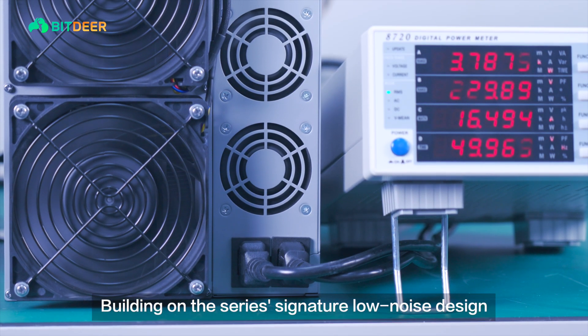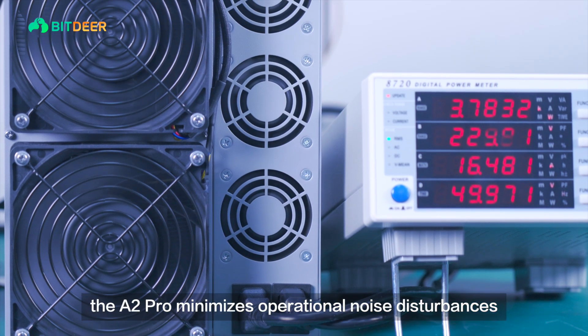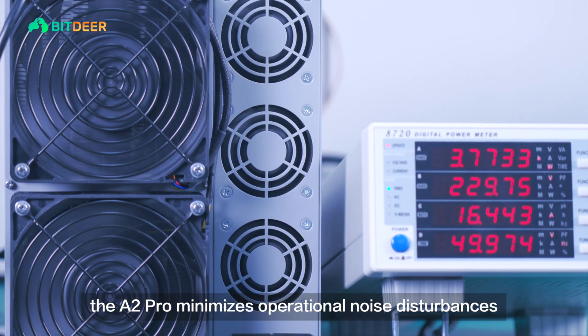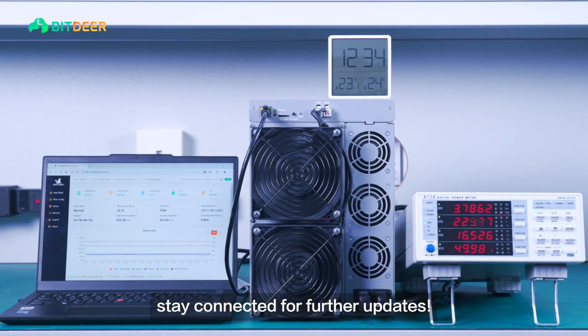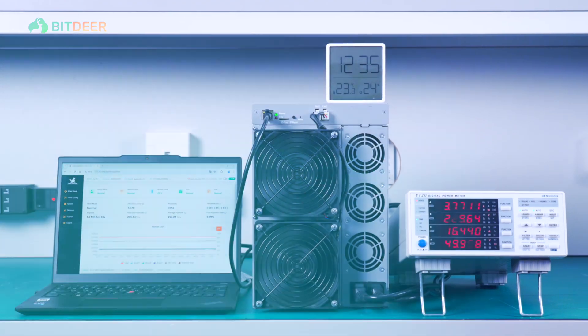Building on the series' signature low-noise design, the A2 Pro minimizes operational noise disturbances. Global mining experts, stay connected for further updates.